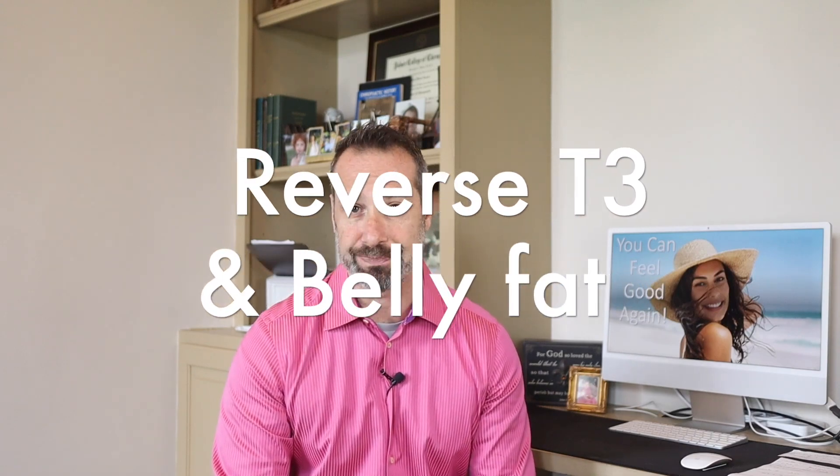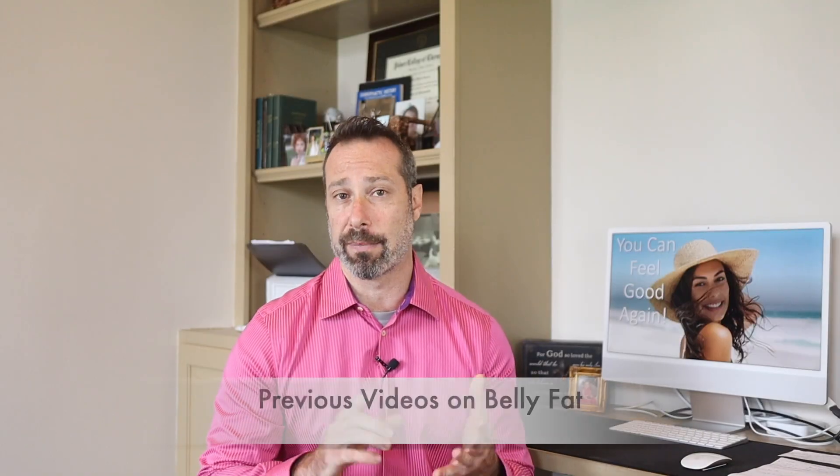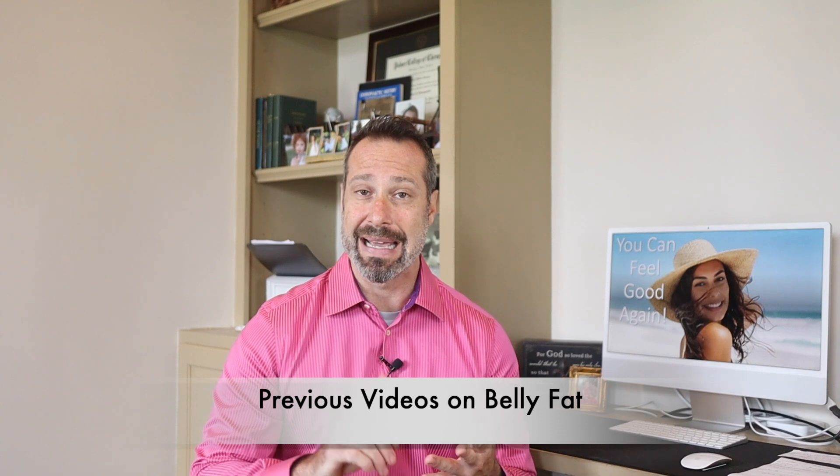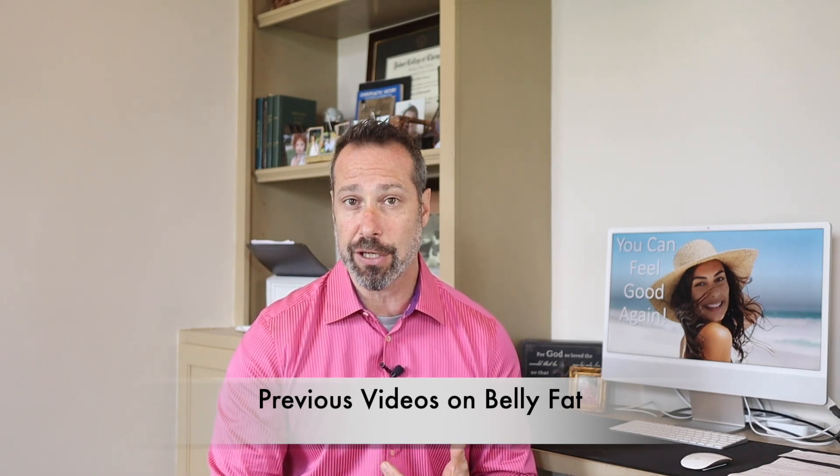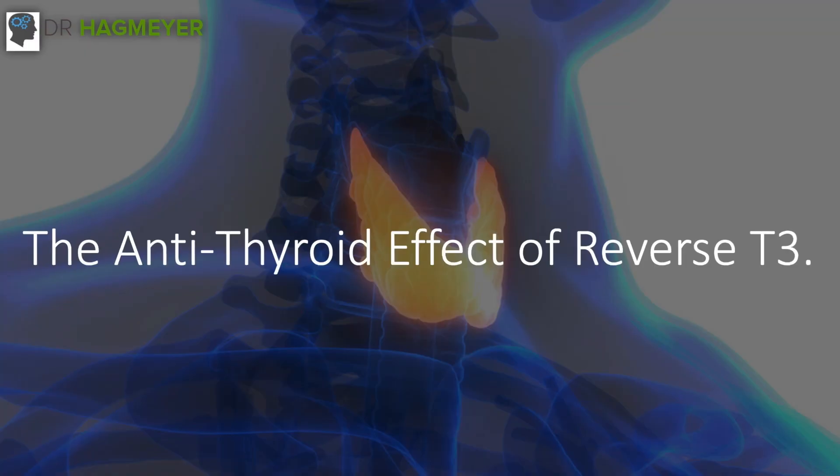Specifically, in today's video, we want to talk about something known as reverse T3 and its implications in weight gain. So far in this series, we've talked about cortisol levels, blood sugar levels, insulin levels, T3 and poor T4-to-T3 conversion issues, and leptin resistance. Now it's time to talk about the role that reverse T3 has in weight gain and belly fat.